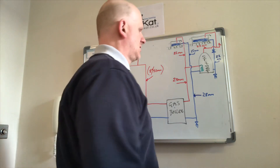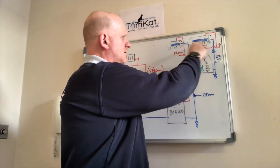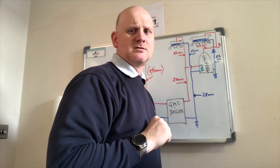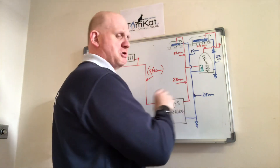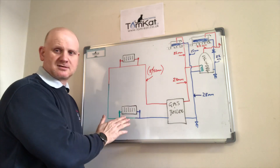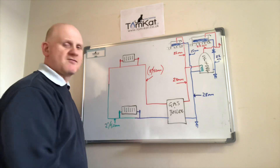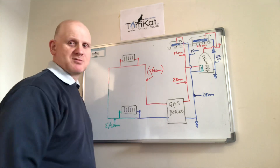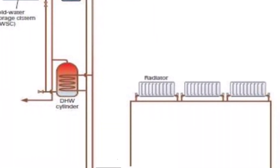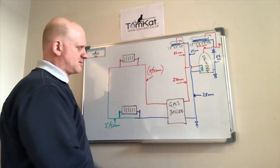Moving on to the next part of the evolution. We've still got the gas boiler, the cylinder, the feed and expansion systems, still on gravity with no pumps. We've installed radiators but still no pump — still gravity. This is called a single pipe system.